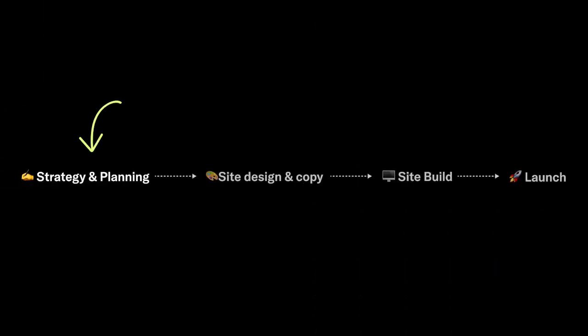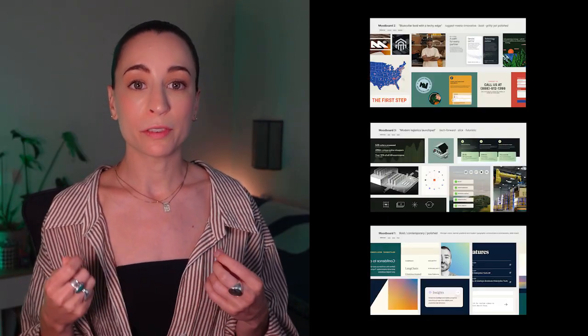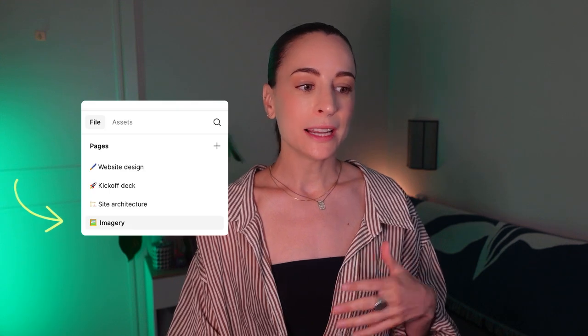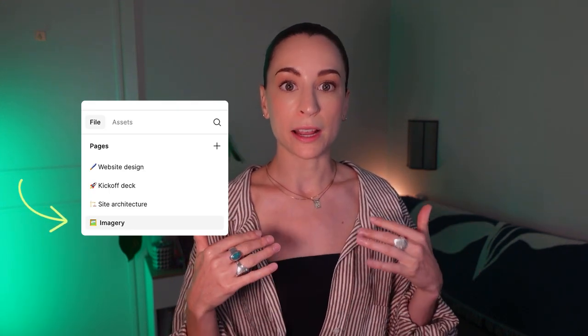I noticed right away that nearly all clients were interested in including this in their projects. The process of producing these images starts during the website strategy and planning phase, which is when the client and I align on the overall creative direction of their website. This is where I share mood boards and visual references. Once the creative direction is approved, we move to the homepage design, and this is where Visual Electric comes in. In my Figma file, I set up a page called 'imagery' where I start dropping in images as I create them.